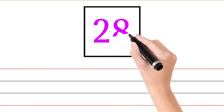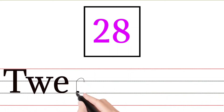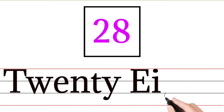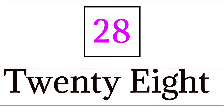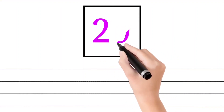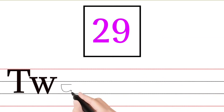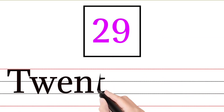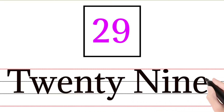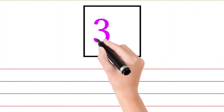28 — T W E N T Y E I G H T — 28. 29 — T W E N T Y N I N E — 29.